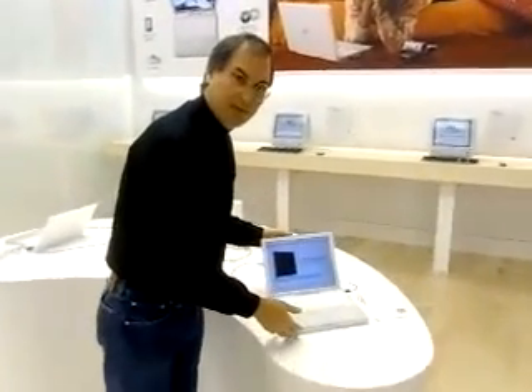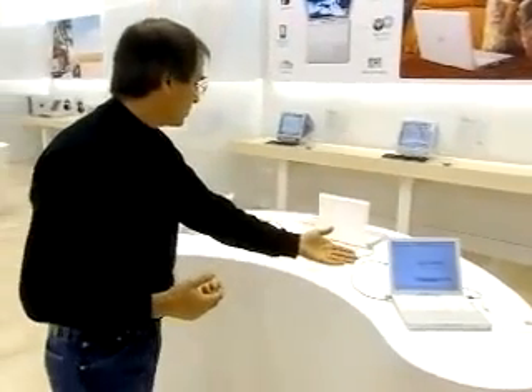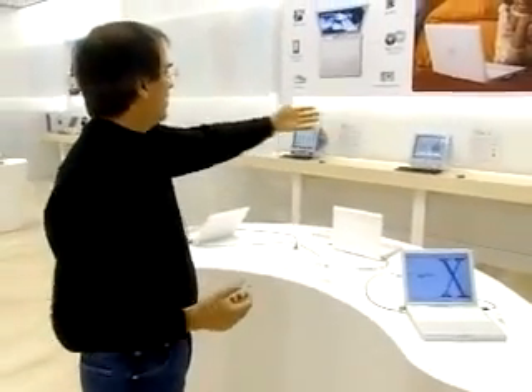Here's our newest iBook. We've got iBooks on display. Most of the products are running self-running demos, but you can just walk up to them and start using them for anything you like. We've got three iBooks on display, and we've got every single model of iMac we make as well.